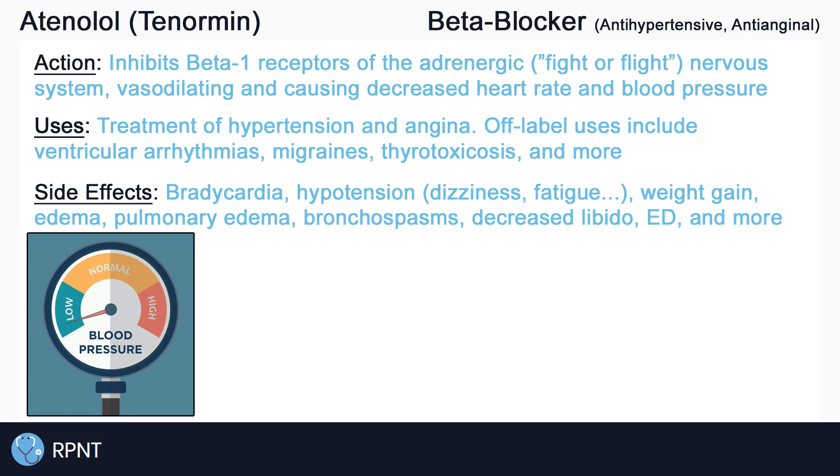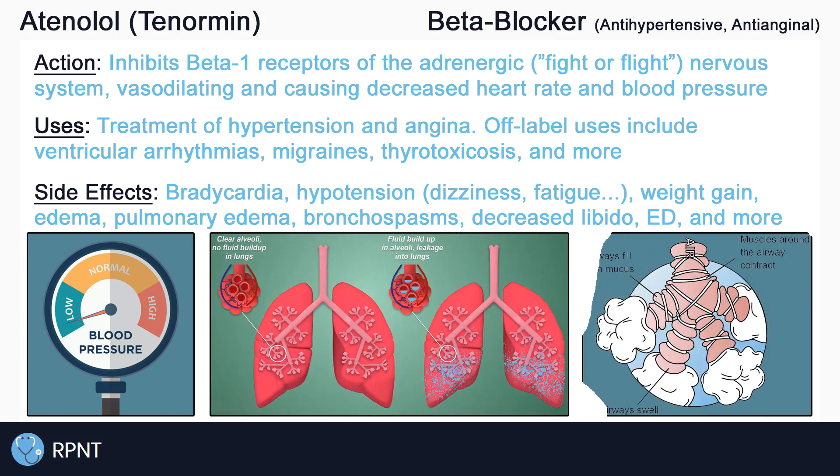Less common side effects of atenolol include weight gain or edema, pulmonary edema and bronchospasms, which may present as wheezing, coughing, and chest pain, decreased libido and erectile dysfunction, and more.